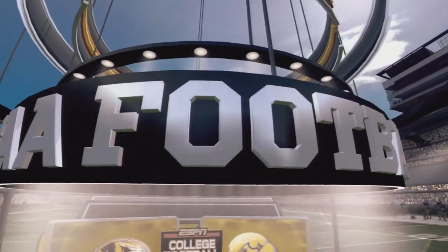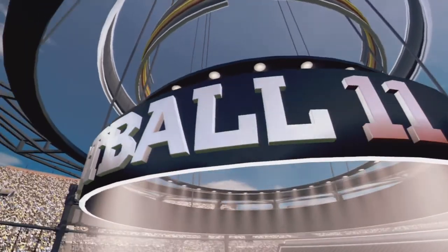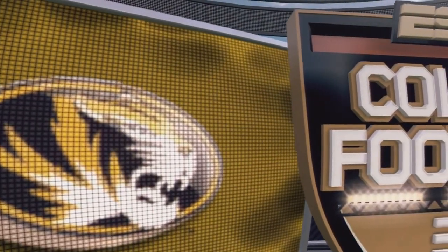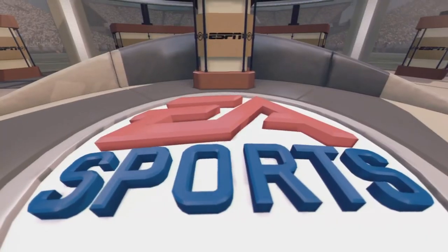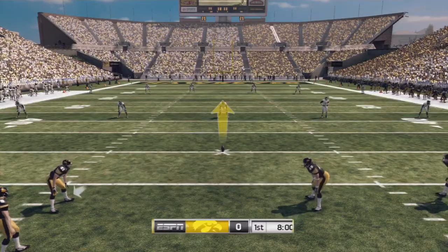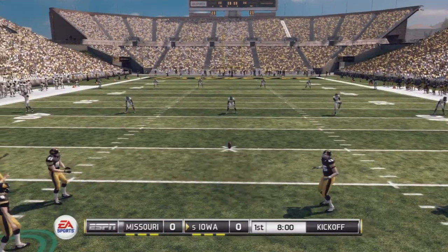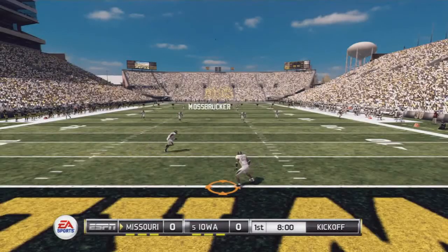Hello football fans, Brad Nessler here along with Kirk Herbstreet in the booth and Aaron Andrews on the sidelines. Today's game is brought to you by EA Sports and ESPN. We've got the Missouri Tigers and the Iowa Hawkeyes. The pregame festivities are over and we're just about set to get this game underway. And there's the opening kick of the season.